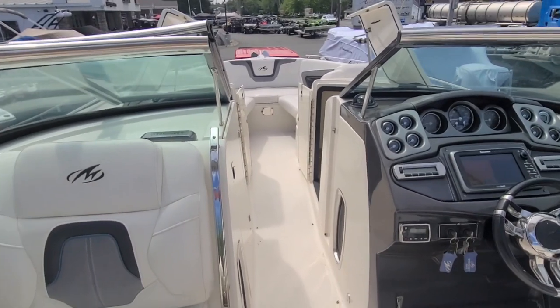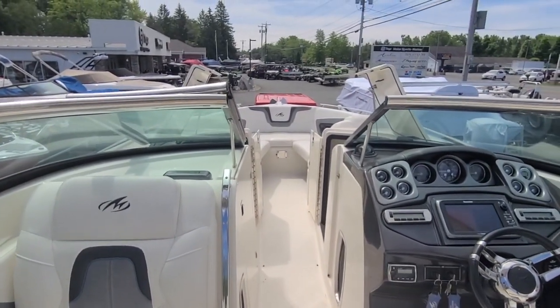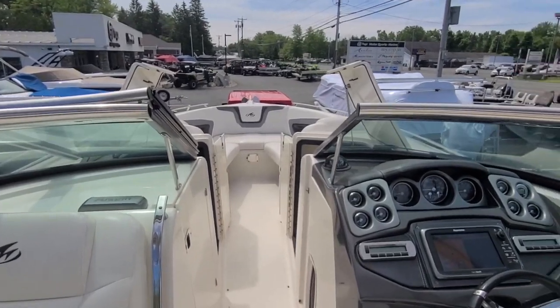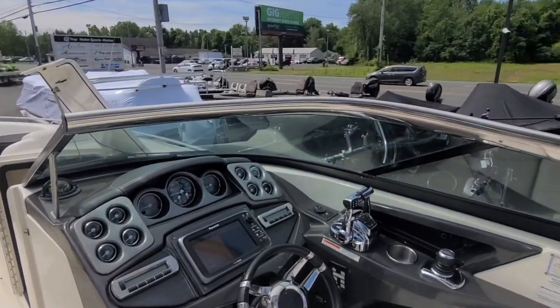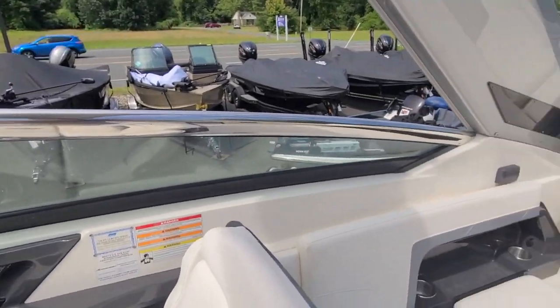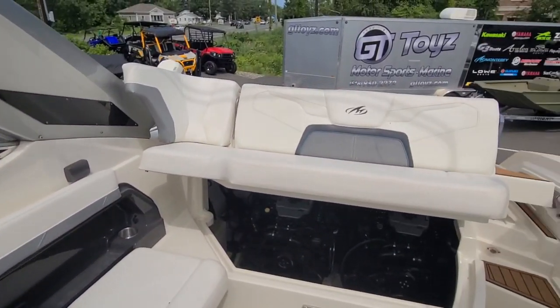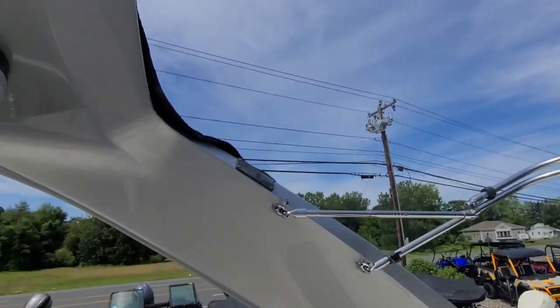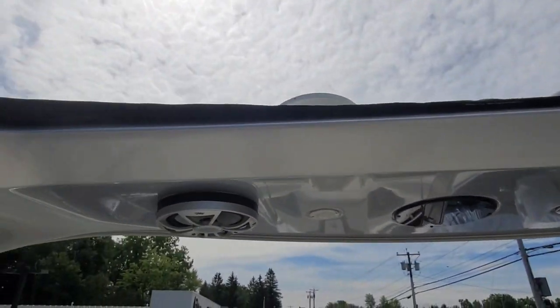So there you have it — the Monterey 328 SS, listed for $149,999. If you're interested, please give Captain Bob Phillips a call at Natten Yacht Sales at 315-727-6097. Have a great day!